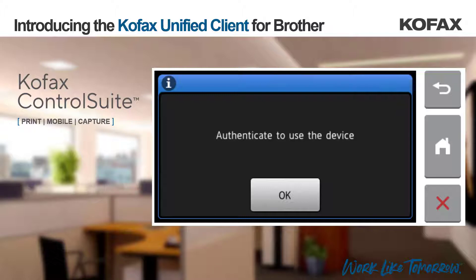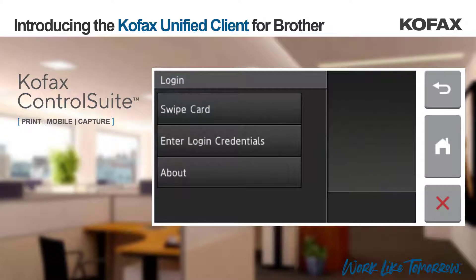By locking the device in this way, we not only keep the device secure against potential misuse, but it also means that we can control the capture workflows a user has access to. With the COFAX Control Suite unified client for Brother, a user can very easily authenticate using their network credentials or PIN by selecting Enter Login Credentials, or by using a card or even the COFAX Business Connect mobile application, whatever is their preference.